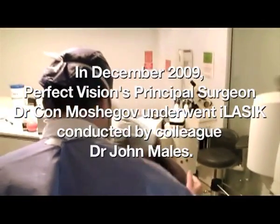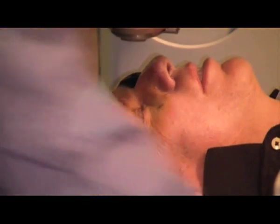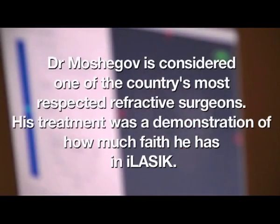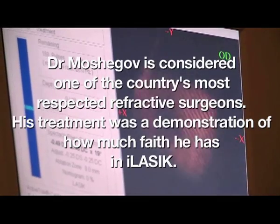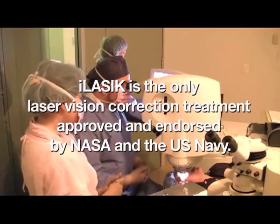Here I'm treating the last patient of the day before I have my own procedure. This is the second portion of the iLASIK procedure known as the custom view procedure, performed by the Visex laser.